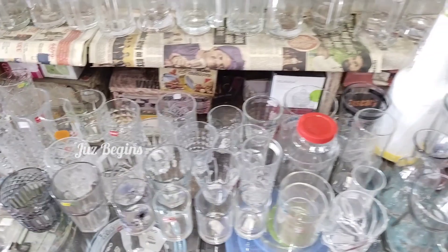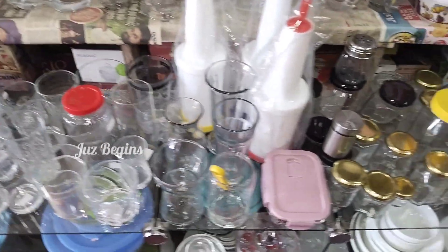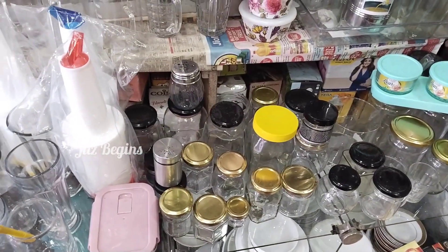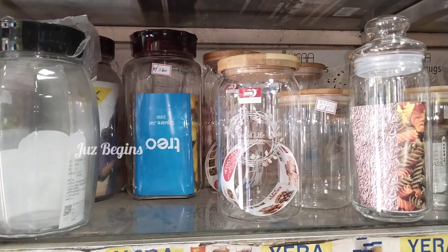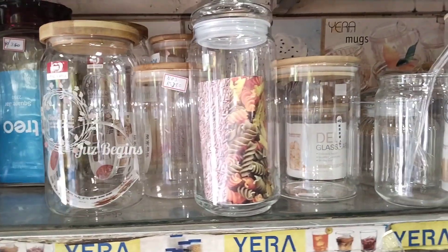You can buy all the products. It is a cheap and best store for purchase, and it is good to purchase.